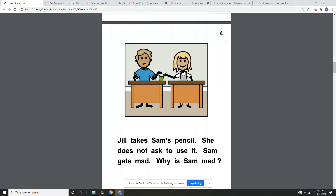Page four. Jill takes Sam's pencil. She does not ask Sam to use it. Sam gets mad. Why is Sam mad? On page four, we have a picture of Jill and Sam, and they're both at their desks, and Jill is reaching over in Sam's cup and taking his pencil. Sam is mad because Jill did not ask to use his pencil.